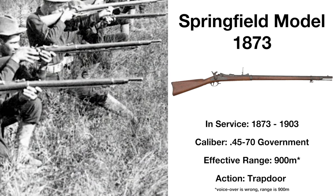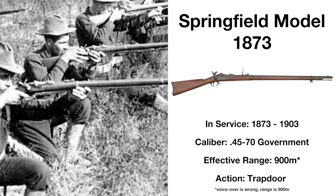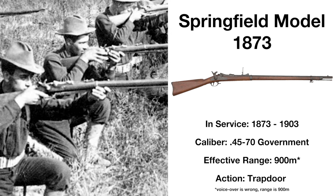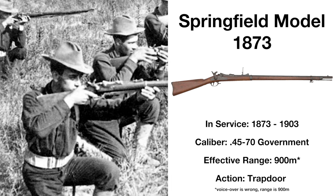The rifle did have one key flaw — it used copper cartridges, and due to the heat created when firing, the copper could expand and make it incredibly difficult to extract the cartridge, but it was nonetheless praised for its power and accuracy.